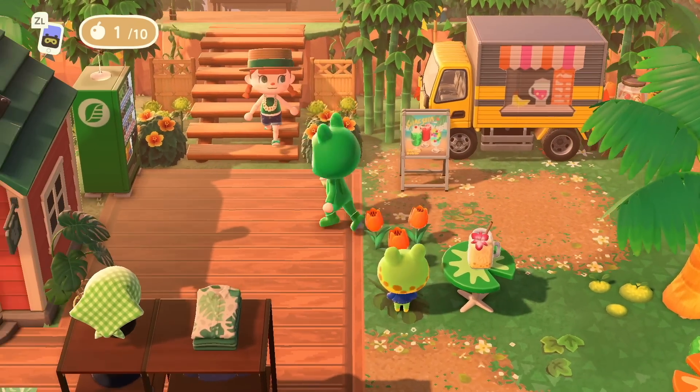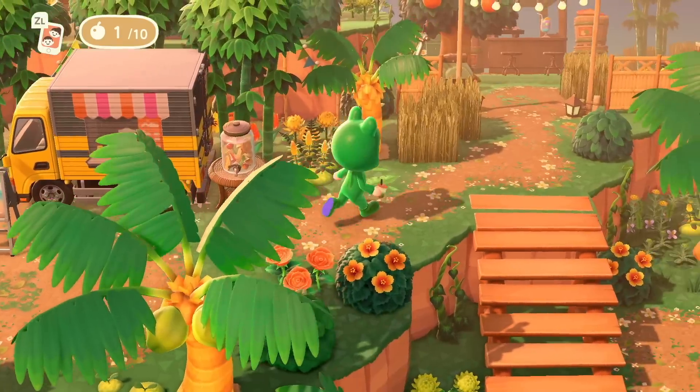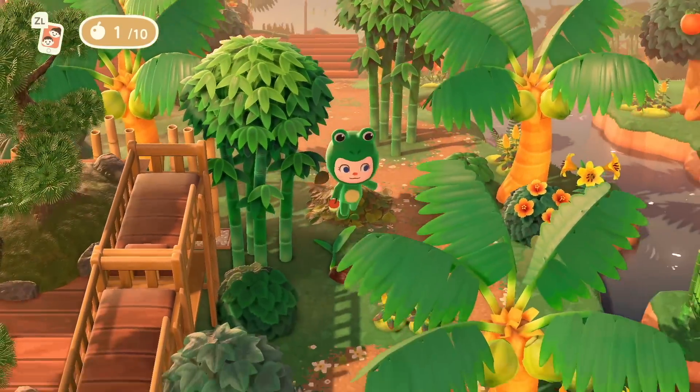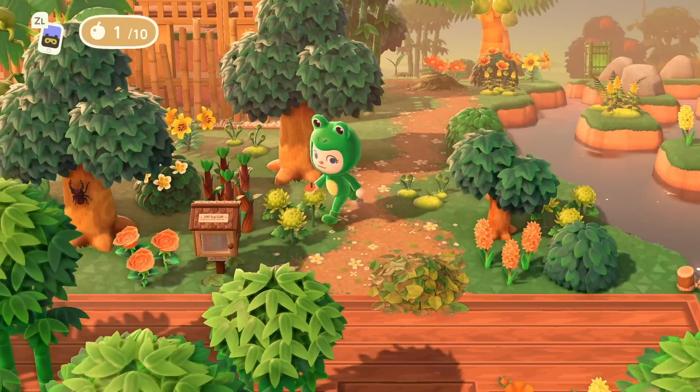Right beside Able Sisters there's a little truck where you can get tropical drinks, which is really cute. And then down here we're going to move into some more of the bungalows — to the left are the tree house bungalows.